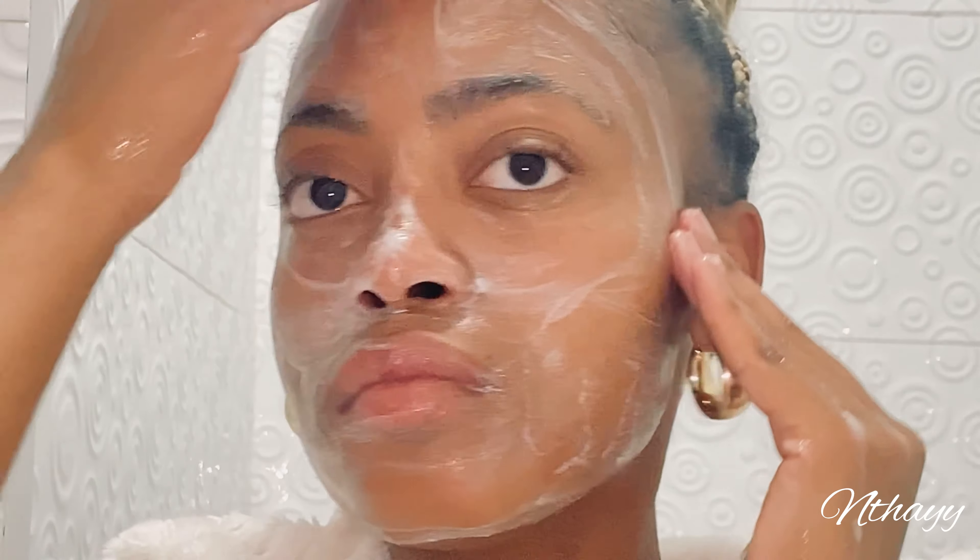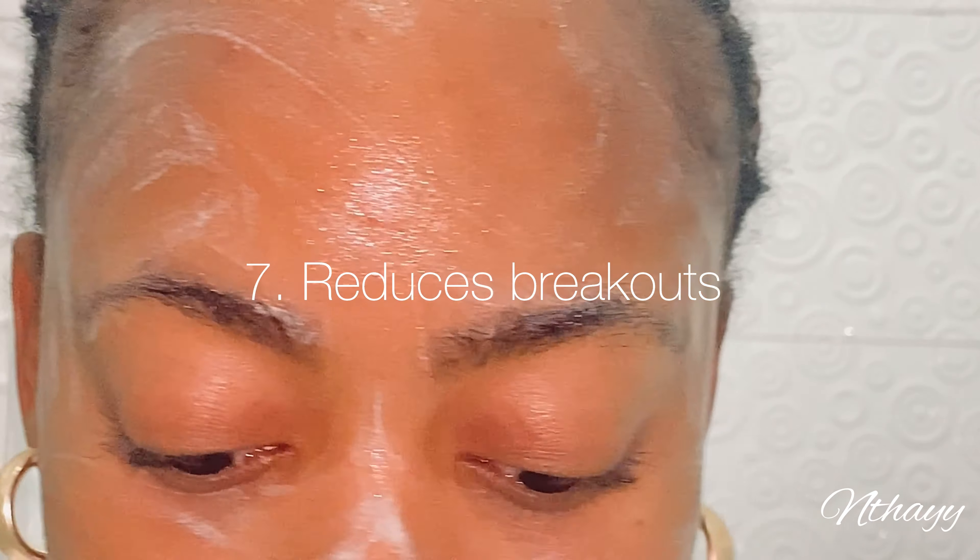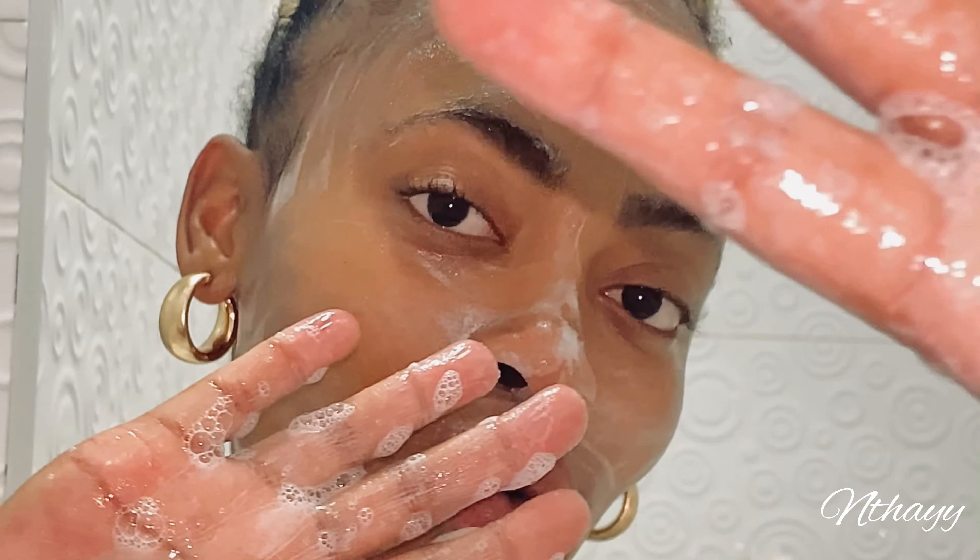It is perfect for all skin types, including oily skin. The bar reduces breakouts and clears up the skin. The reason for this is that it contains ingredients known to be beneficial for the skin, such as glycerine, stearic acid, and fatty acids.